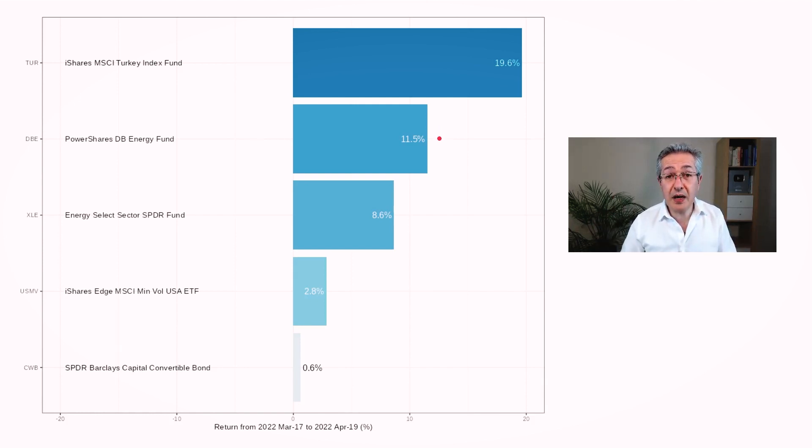Energy is doing well because we saw the price of oil surge again, probably driven by what's going on in Ukraine, and we saw the energy select sector rally as a result of that oil price surge. In terms of factors, the one which performed best was the most cautious one - minimum volatility - and in the bond space convertible bonds performed the best, which was also our choice for bonds this month, so one of our choices was spot on.